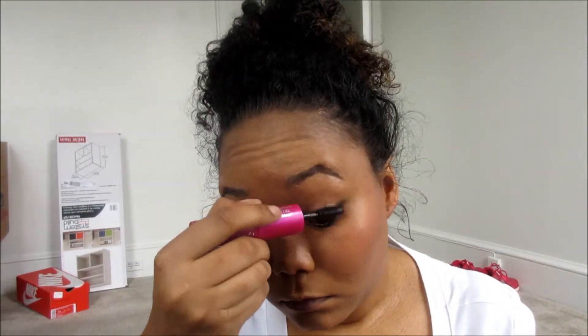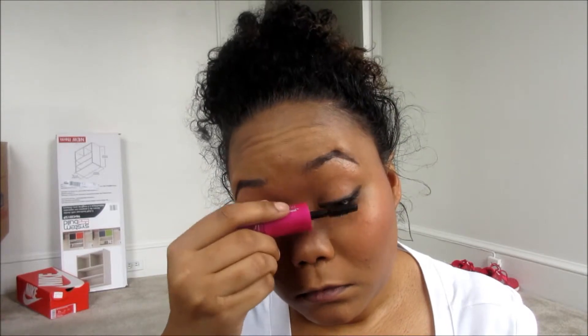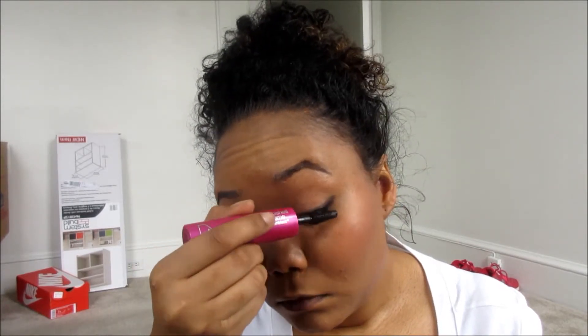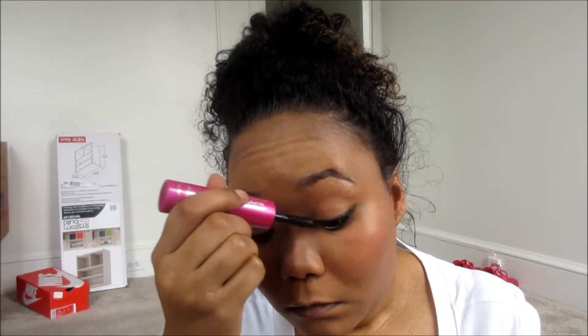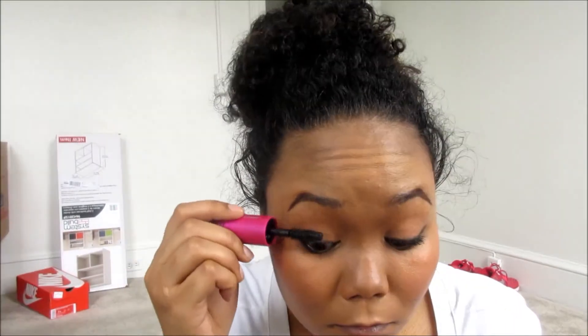I am extremely picky about mascara. It has to be a certain texture and certain formula, and the only one I've stuck by for all these years is CoverGirl's mascaras. I've tried many other ones and I hate them.